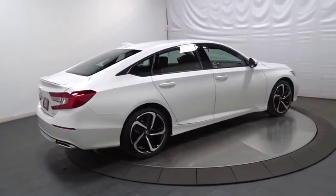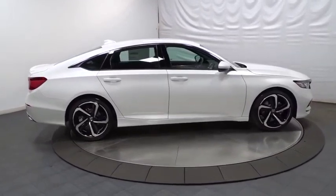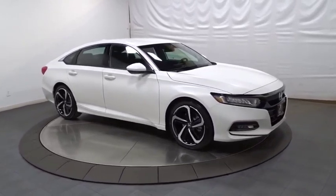Brake assist, day and night rear-view mirror, tachometer, cloth seat trim, body color door handles, engine immobilizer, leather shift knob, power rear window sunshade, low tire pressure warning.